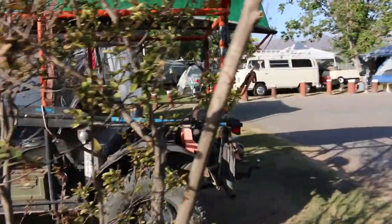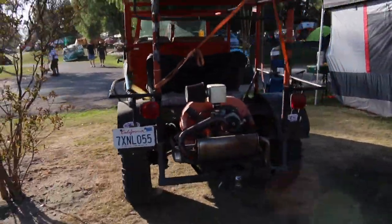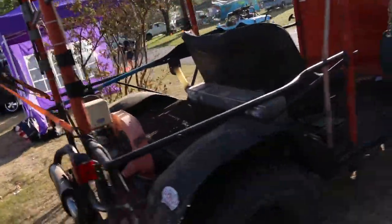This looks insane. I'm guessing it must have been rusted out or something for them to do this to it. They got the canoe up top - looks like they're ready to roll. It's still licensed and registered, and it's got a swing on it too.